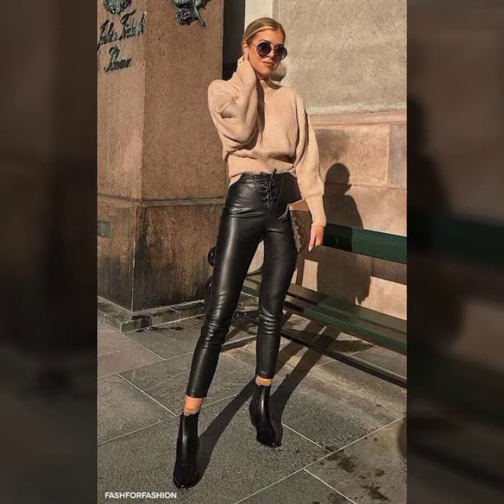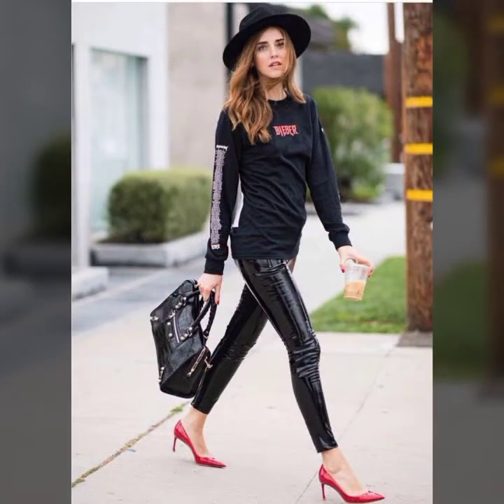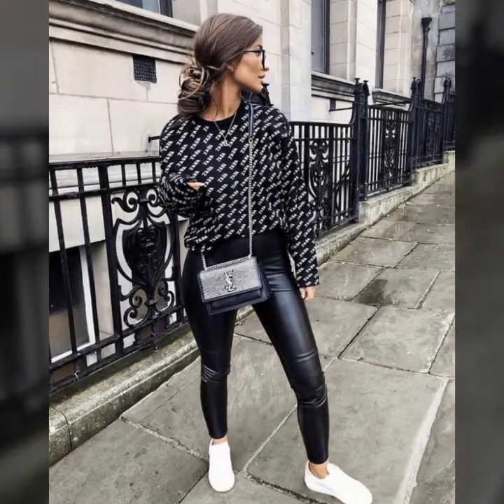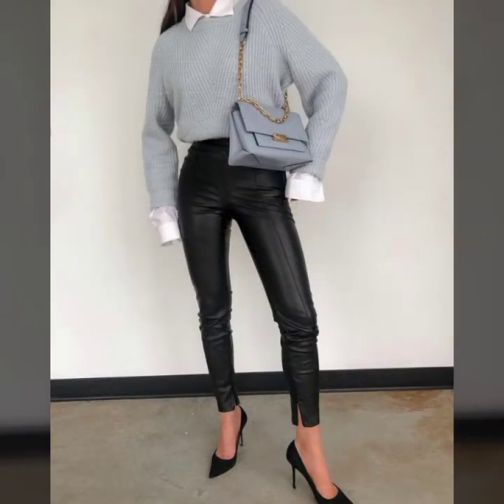I always try to show you the latest and new fashion in my videos, so don't forget to let me know in the comments. You can get different ideas for your shopping here. My dear viewers and dear subscribers, these beautiful and gorgeous pants and leggings designs are very suitable for you guys.